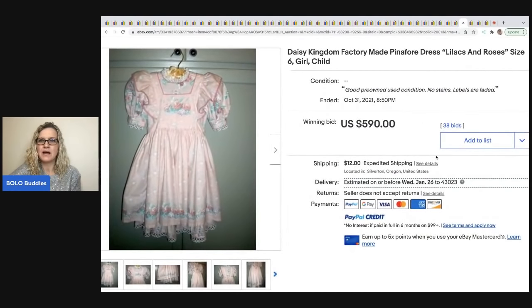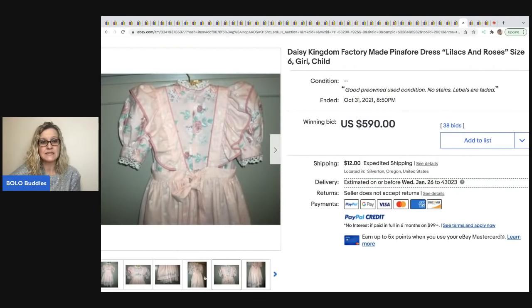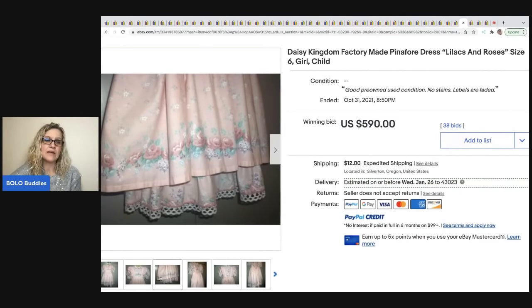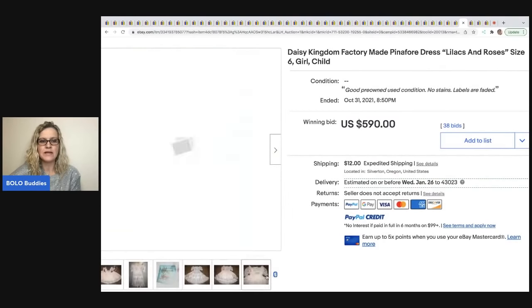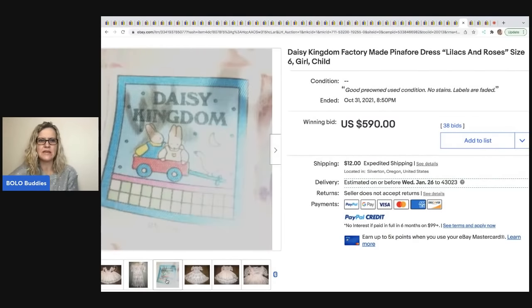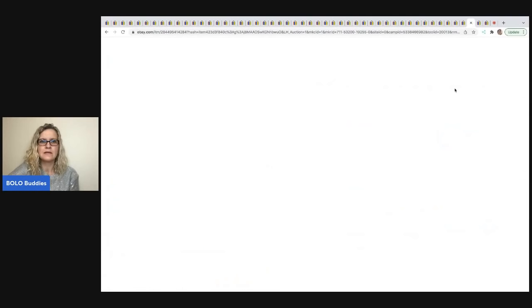The next item is this Daisy Kingdom dress — Lilacs and Roses, girl's size six. A lot of Daisy Kingdom brand dresses can definitely be a bolo. I have a bolo category video on vintage toddler dresses with different brands to look for, though it's an older video so do your homework. This one sold for $590 plus shipping.